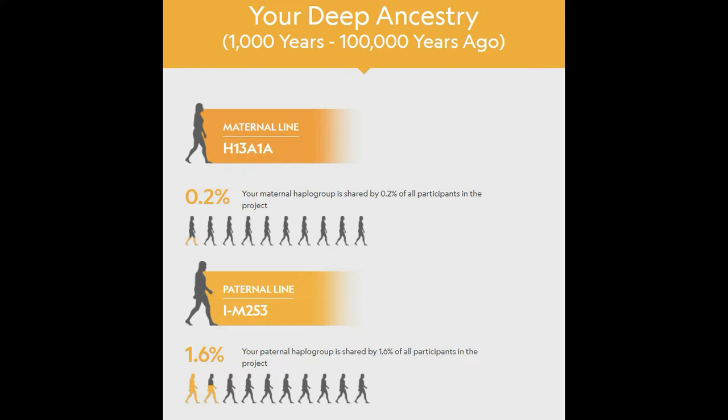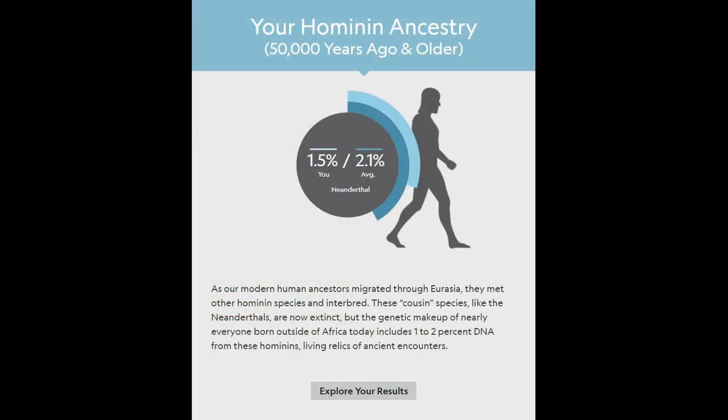The other important result was the Neanderthal percentage. You can see I'm 1.5% Neanderthal — the average is 2.1%, so I'm below average. In Northern European populations it's pretty common to have some Neanderthal DNA, while in African populations it's almost never present. It can range from zero to about 5% in some Northern European populations.